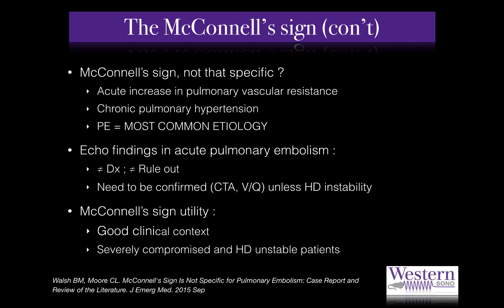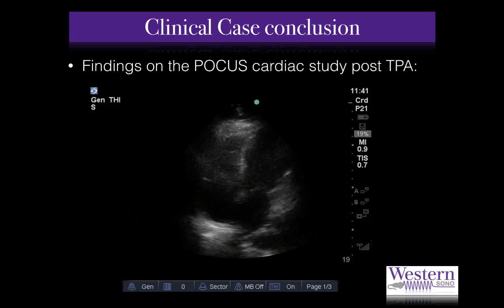In hemodynamically stable patients, a gold-standard diagnosis using CTA or VQ scan is warranted prior to submitting a patient to the risk of thrombolytic therapy. That being said, in a severely compromised and hemodynamically unstable patient who presents with signs or symptoms of massive PE, the finding of McConnell's sign on POCUS likely indicates PE and may be used to support aggressive treatment such as TPA. If you would like more information about the sensitivity and specificity of McConnell's sign, there is an excellent article published in 2015 in the Journal of Emergency Medicine that reviews all the mixed evidence concerning this topic.